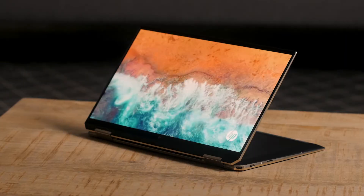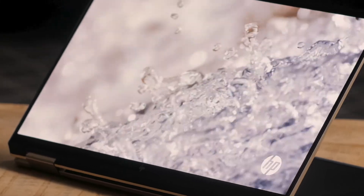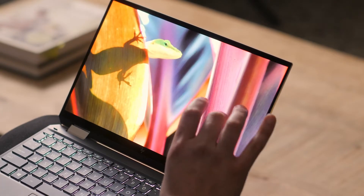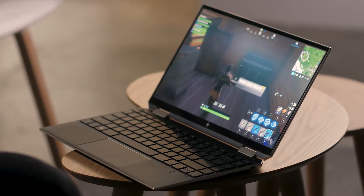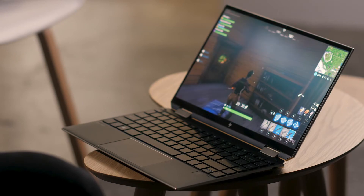Ice Lake is a 10 nanometer chip, built for killer graphics in thin and light devices with great battery life. This Spectre runs Iris Plus graphics, which makes the 4K OLED screen look so good. Even though it's built for entertainment, you can still play games like Fortnite and Dirt Rally 2.0 in full HD, which is impressive.